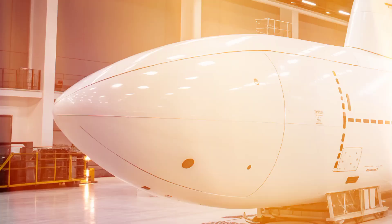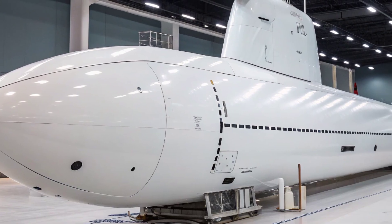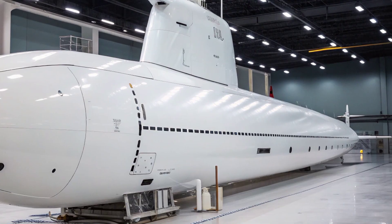Its design reflects a balance between stealth, firepower, and adaptability, ensuring it can meet both current and future threats. As the lead ship of its class, it set the standard for all subsequent Virginia class submarines, embodying lessons learned from previous submarine generations while introducing new technologies to maintain an edge in undersea warfare.